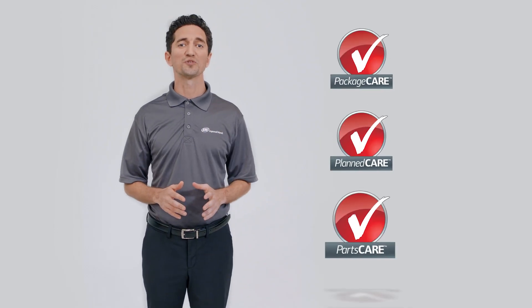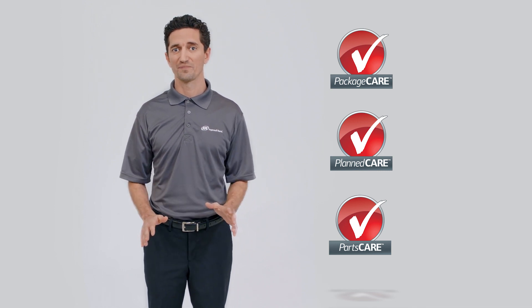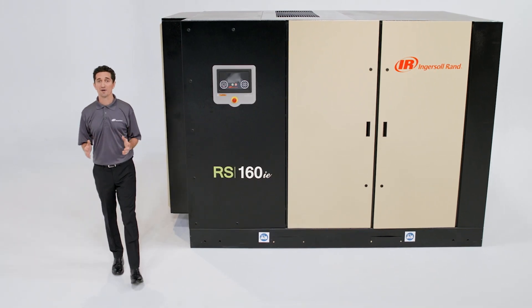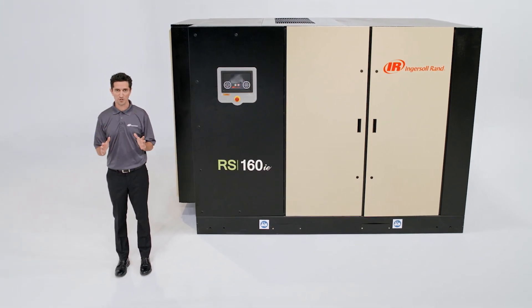Add Ingersoll Rand's global service network and exclusive care programs, and your system is ready for anything. One compressed air system has it all — the next generation R series from Ingersoll Rand, compressors that work for you.